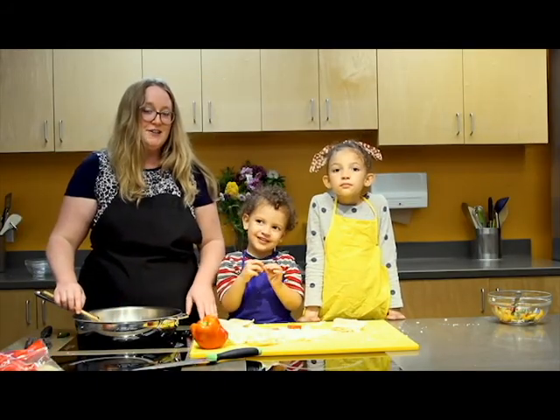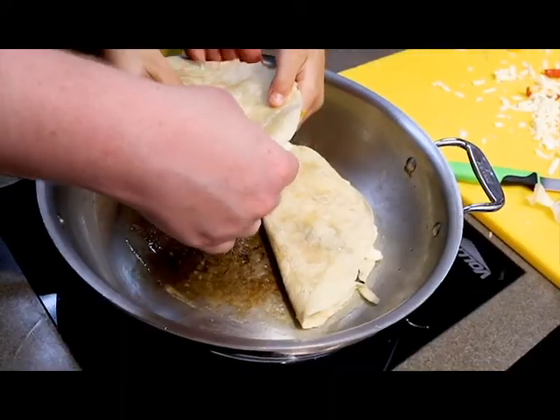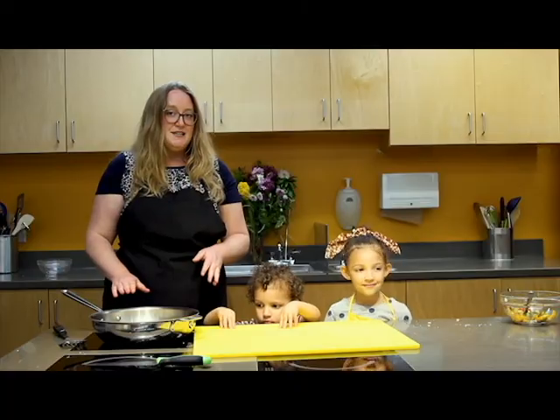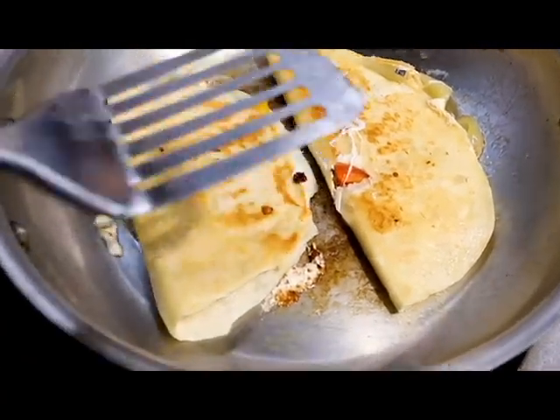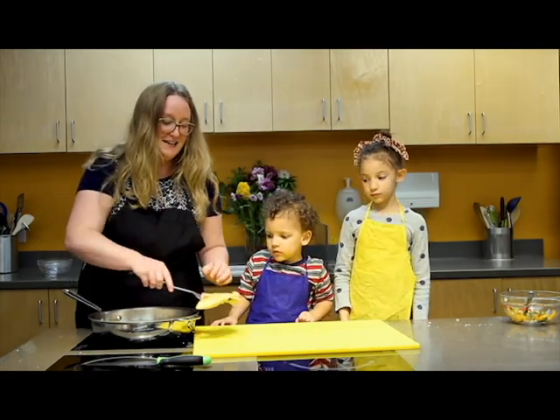When you're all set, you're going to melt a little bit of butter in your sauté pan and then add your folded quesadilla to the pan. When it's time, just flip your quesadilla to the other side. When you're finished, just slice up your quesadilla and you're ready to eat.